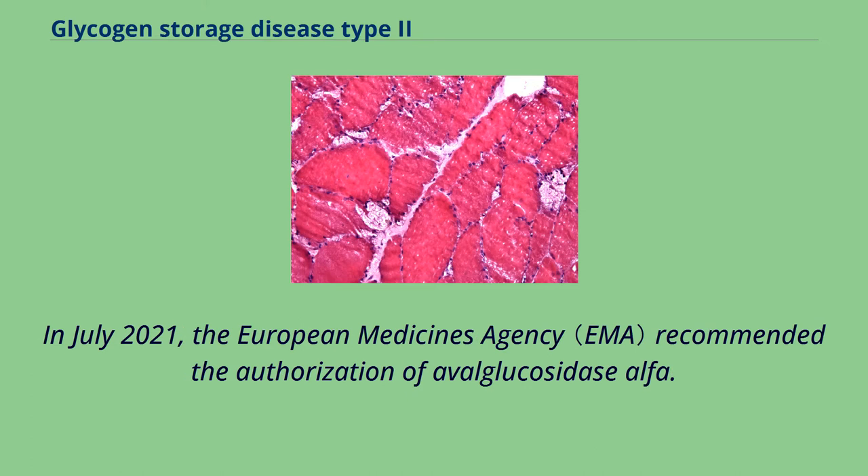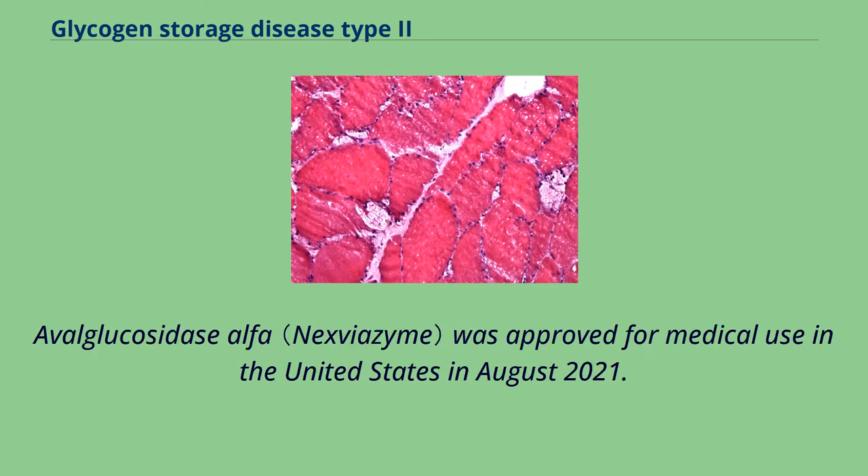In July 2021, the European Medicines Agency recommended the authorization of avalglucosidase alfa, which was also approved for medical use in the United States in August 2021.